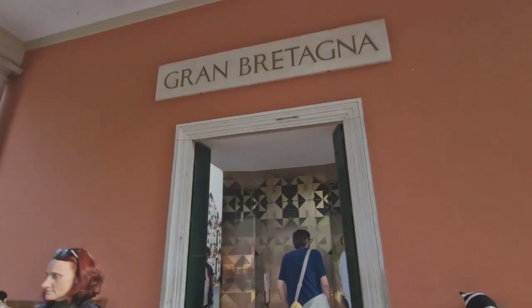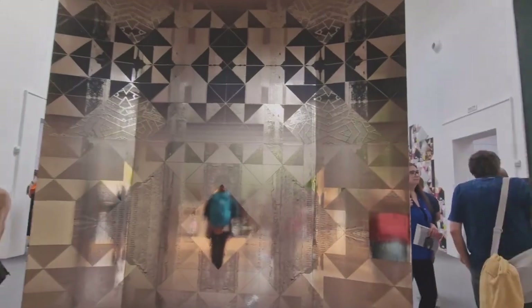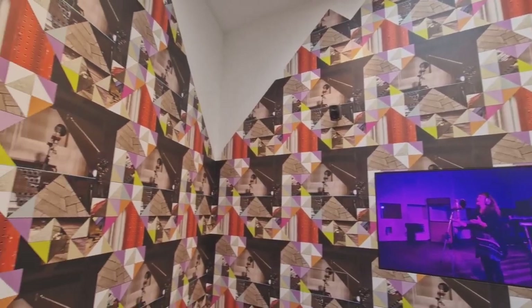This is Great Britain's pavilion. This year the British commission is by Sonia Boyce, Feeling Her Way.